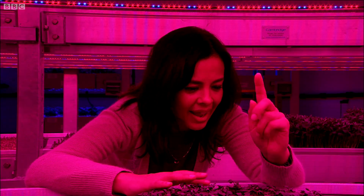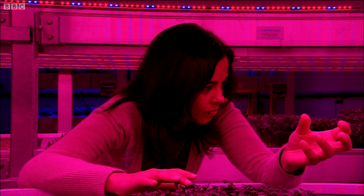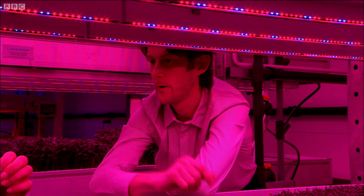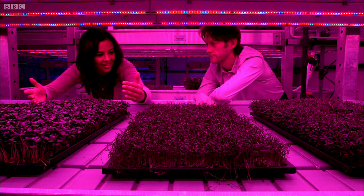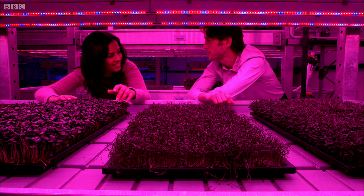And why LED? Why not normal light bulbs? Well, these are cold — you can touch them. So if the plant gets nearer, it doesn't burn the leaves. Because you can put the lights close to the plants, you can stack more plants on top of each other, which is why we have these stacked shelves in this facility.